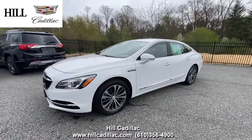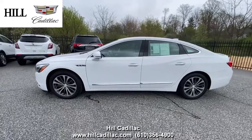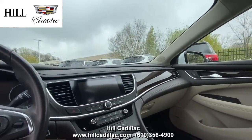On our lot, we have this pre-owned 2017 Buick LaCrosse in white. It has 21,950 miles on it, has had one owner, and has a clean Carfax report.